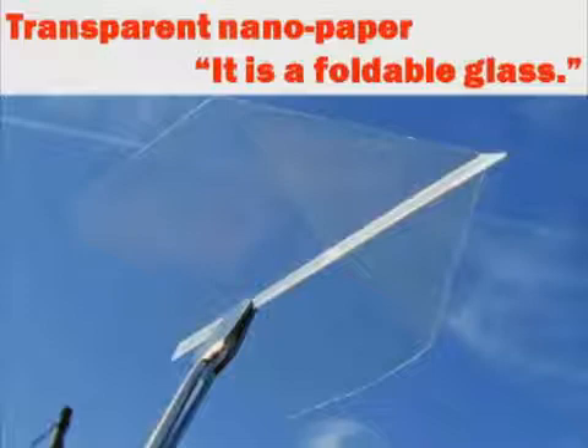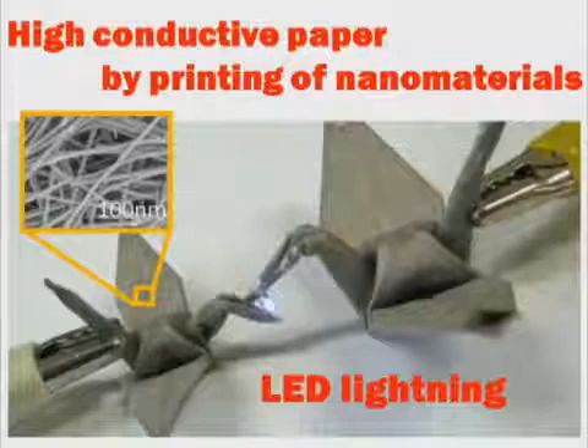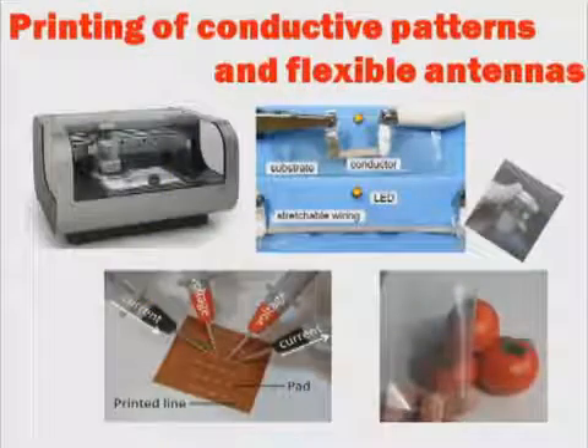Transparent nanopaper would enable the creation of foldable and portable displays. Furthermore, we have also fabricated highly conductive paper from nanomaterials by printing conductive patterns with an inkjet printer.